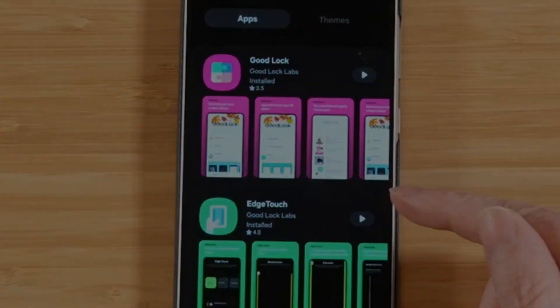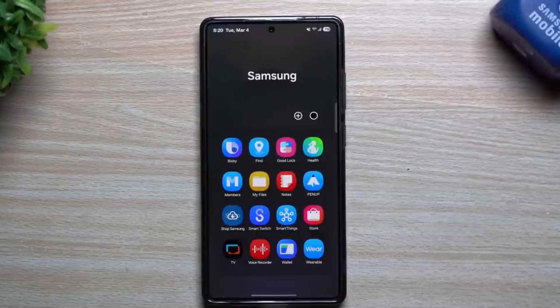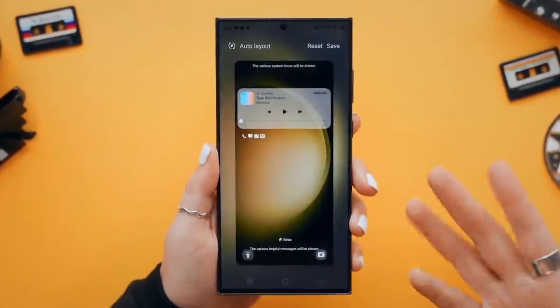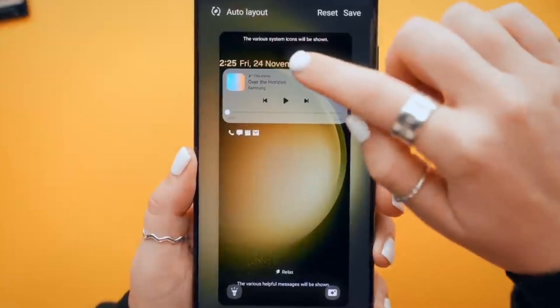In preparing for One UI 7, Samsung has updated many of its apps to increase capabilities with the new version of Android and One UI, and its job is not done yet. The Good Lock app is receiving a new update that enhances capabilities with One UI 7.